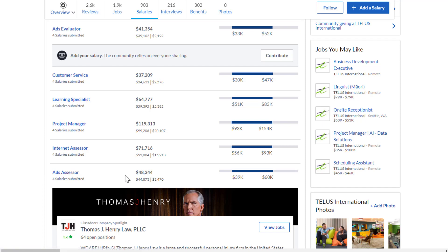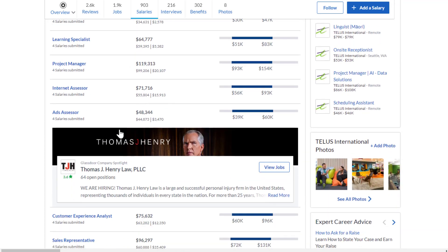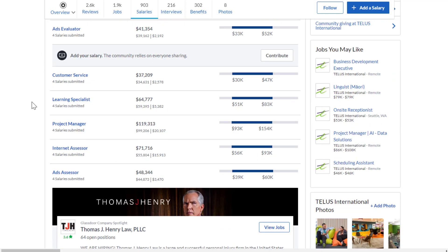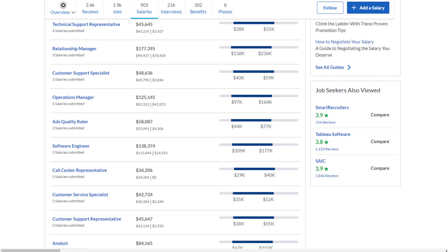You also see ads assessor positions, usually in the $40,000 to $50,000 range on Glassdoor, but Glassdoor gives estimates for full-time jobs, not necessarily part-time. Some were in the $58,000 range, but it usually comes out to about $20 an hour.